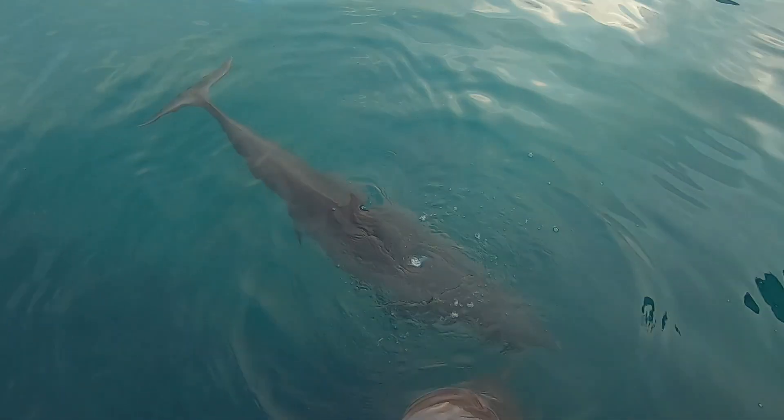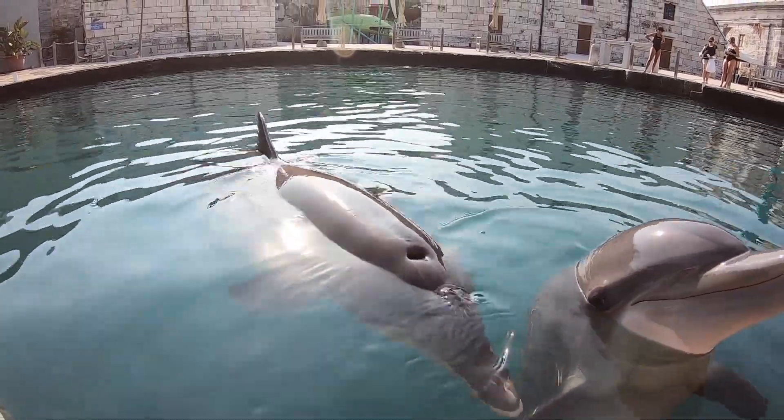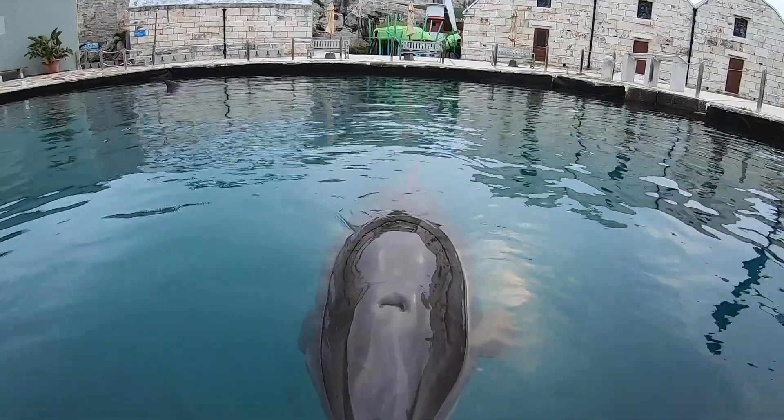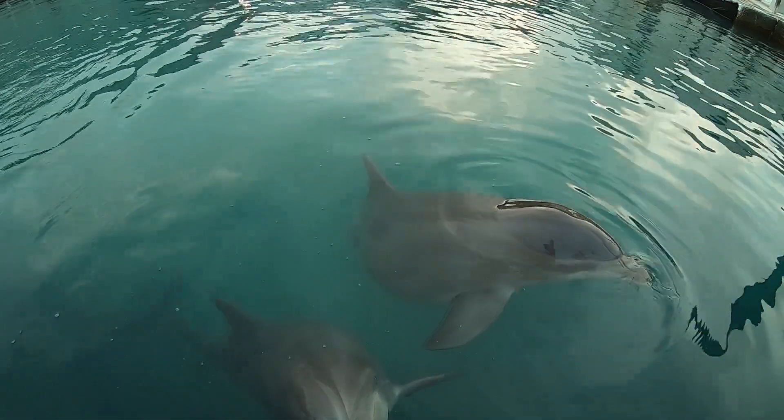The day prior to Bailey giving birth, knowing Bailey really well, we were able to see that she was showing some early signs of going into labor. She was a little bit more mellow than we usually see her. And then as the day progressed, we were able to see more obvious signs, so increased crunching and arching, which made it very clear to us that we would soon be seeing a birth.